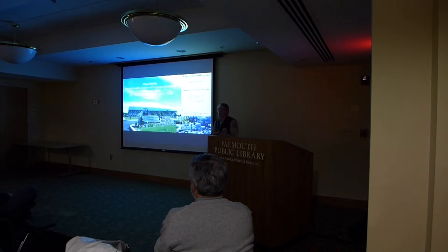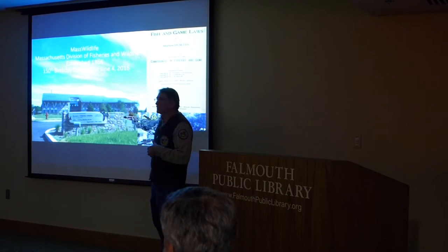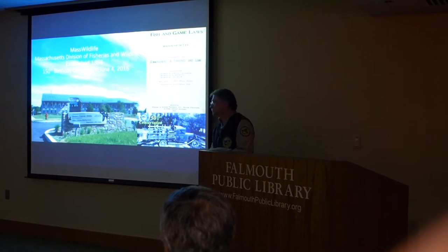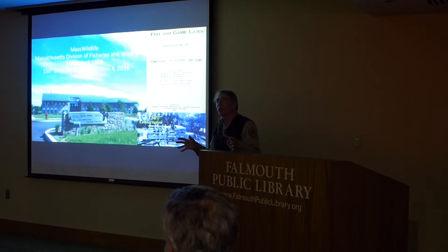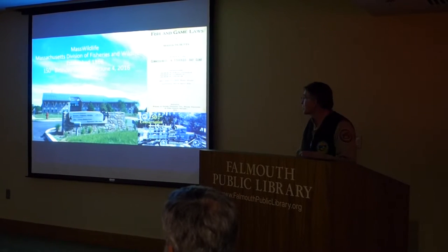But as an agency, we've been around a long time — 150 years. We're actually celebrating our birthday up at the new field headquarters in Westboro on June 4th. It's a state-of-the-art LEED building with solar panels and all kinds of things. You can see some of these old trucks moving our fish around. That's what I'm doing right now at this time of year — actually stocking our ponds with trout. But before we started trout stocking, there were these wild fish in our streams.